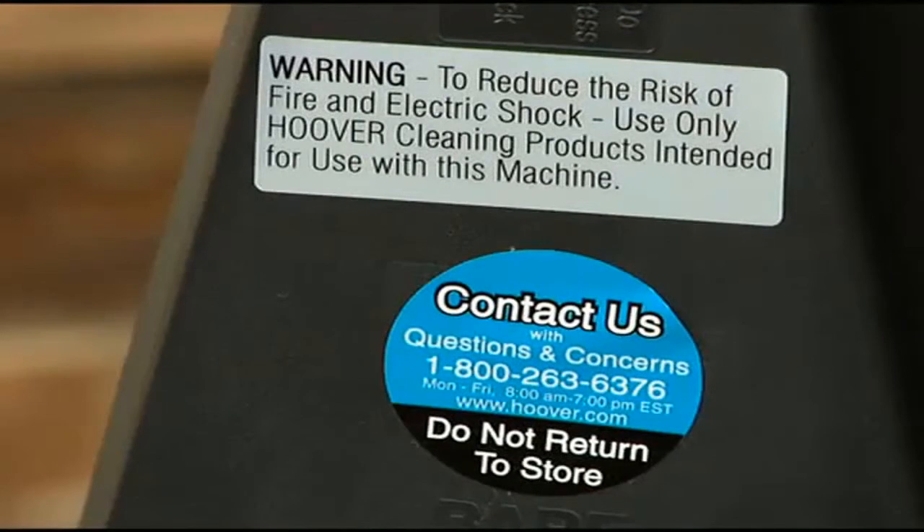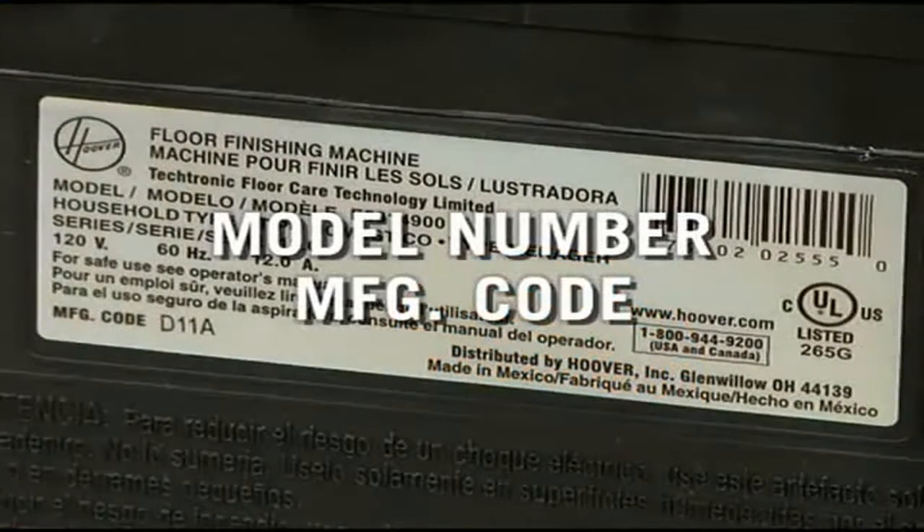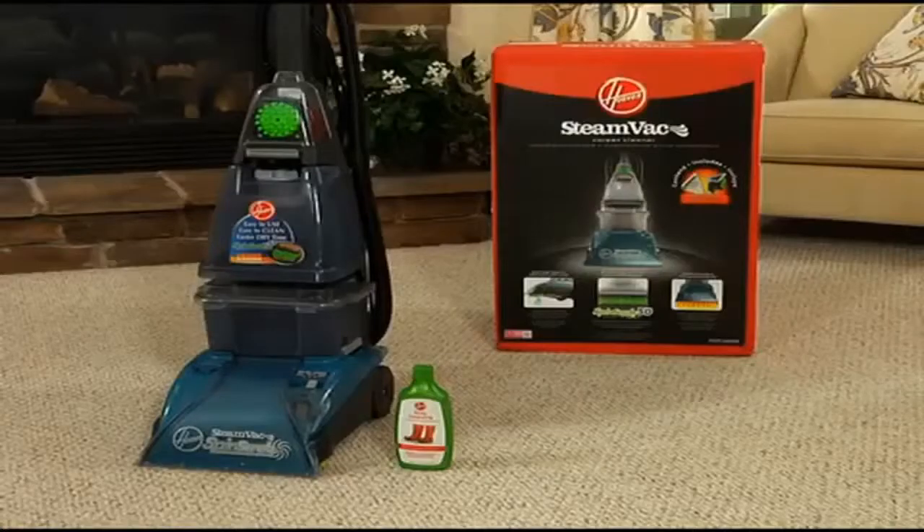There is a Contact Us sticker on the back of the cleaner with an 800 number if you would like to talk to a customer service representative. When you call, be sure to have the model number and manufacturing code from the data label on the back of the cleaner. Click on the tabs marked Operation and Maintenance for helpful video demonstrations, and be sure to read through your owner's manual for additional information about your Hoover Steam Vac Carpet Cleaner.